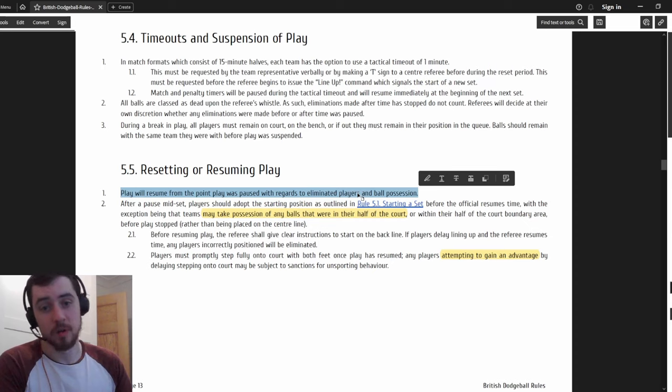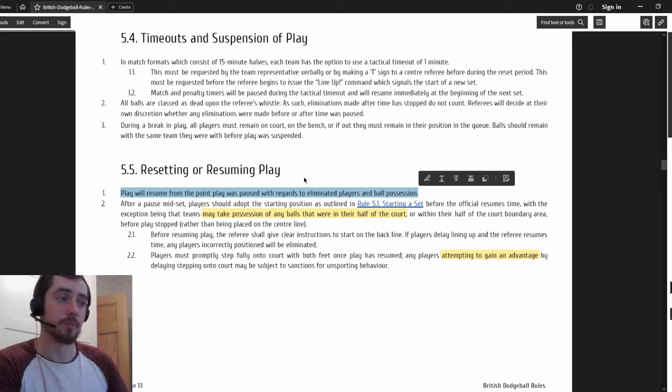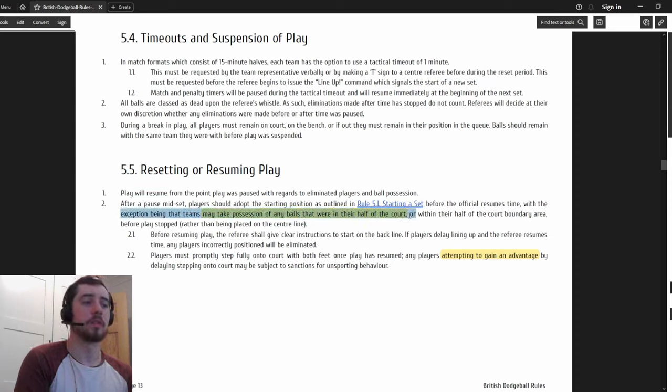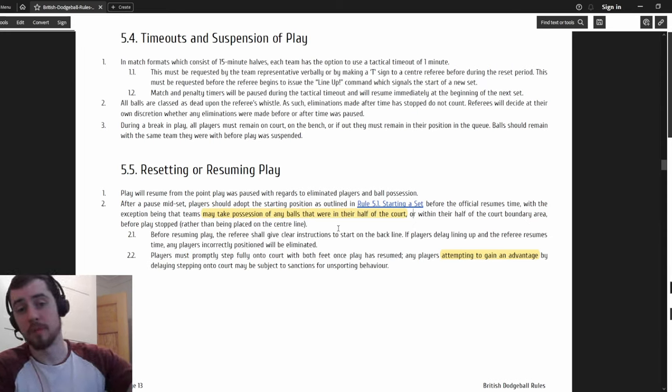This has caused so many problems - intentionally or accidentally - and if referees start counting players it's going to help. Also, teams may take possession of any balls that were in their half-court when time is paused. So if time is paused with balls in the middle but slightly on your side, you can go get that ball - you don't have to leave it where it is. Know your rights and go get that ball.